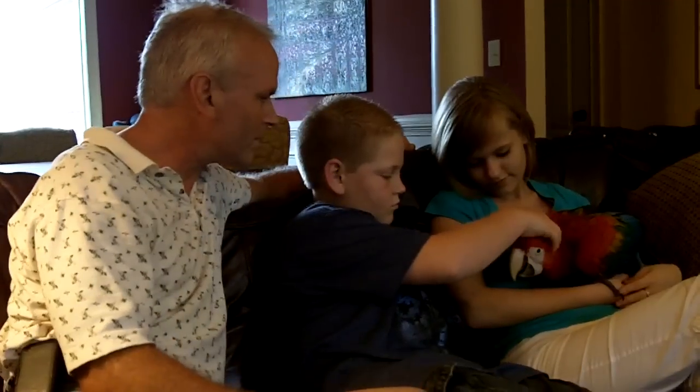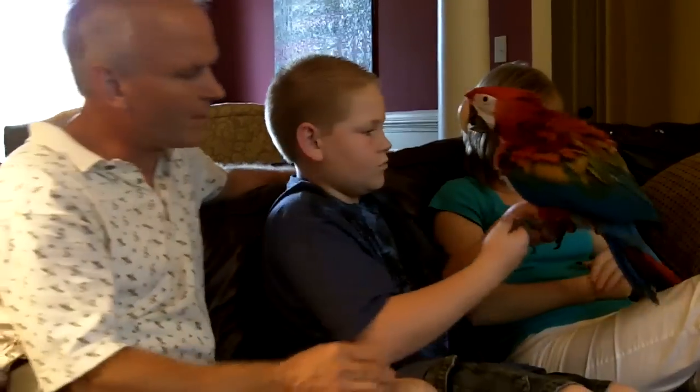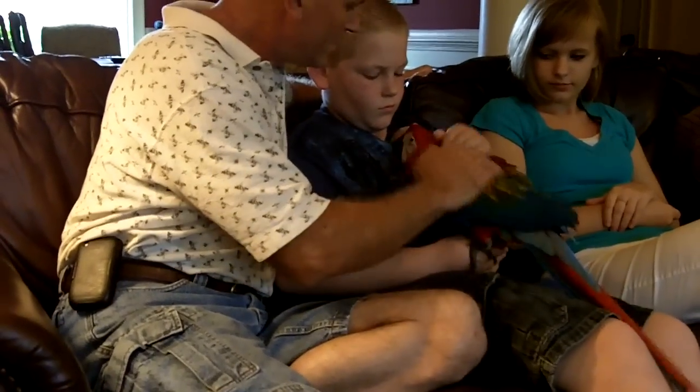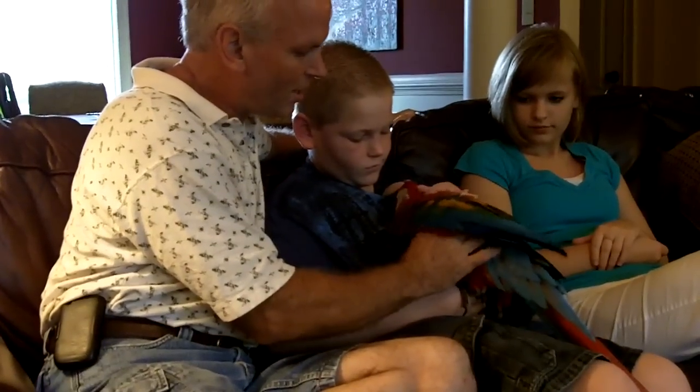Matthew, you want to grab him and we'll kind of pass him around here a little bit? There we go — you'll be able to see him a little better. See all that yellow on his wings? He just likes to cuddle. He makes those baby noises too; he's starting to learn to talk.